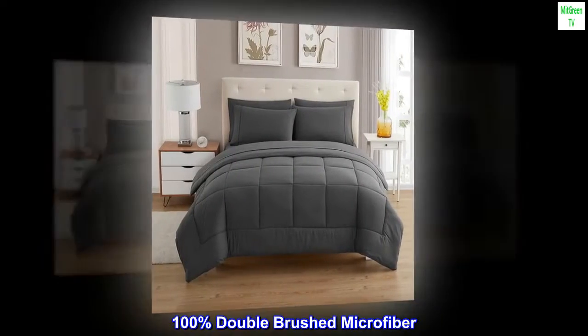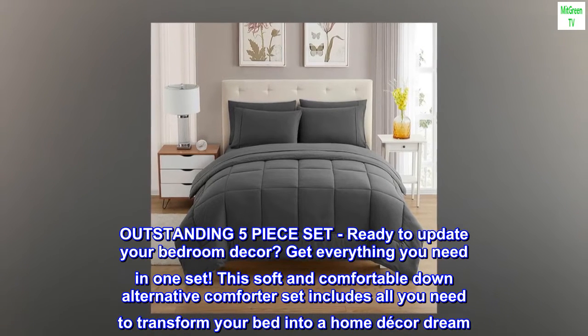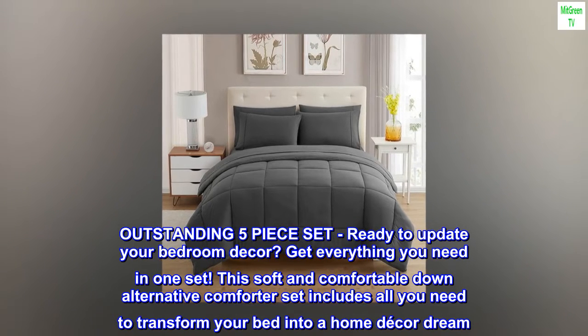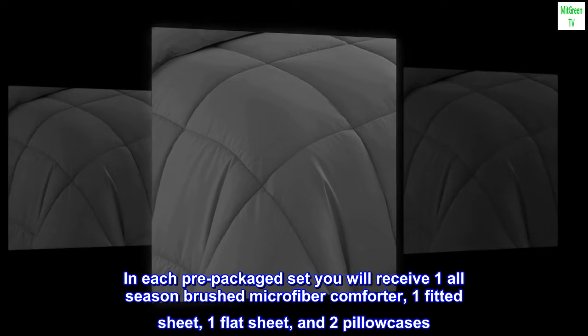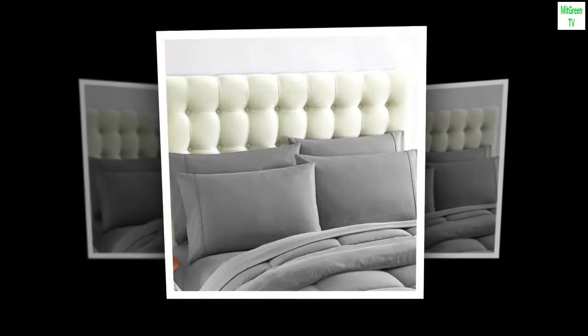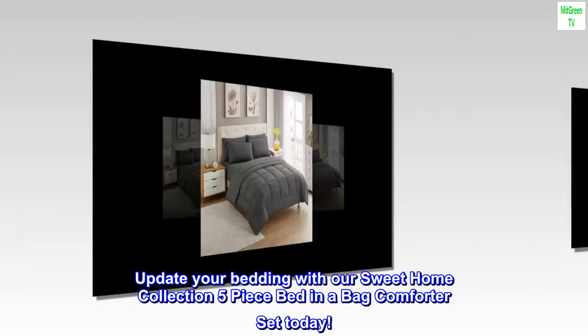100% double brushed microfiber, imported. Outstanding five-piece set ready to update your bedroom decor — get everything you need in one set. This soft and comfortable down alternative comforter set includes all you need to transform your bed into a home decor dream. In each pre-packaged set you will receive one all-season brushed microfiber comforter, one fitted sheet, one flat sheet, and two pillowcases. Update your bedding with our Sweet Home Collection five-piece bed-in-a-bag comforter set today.